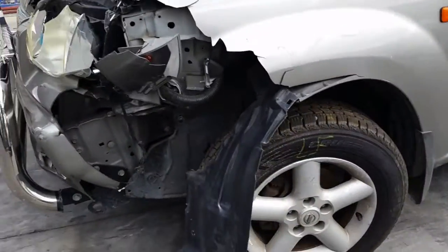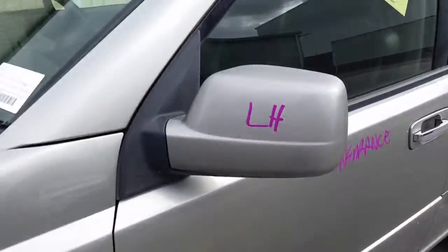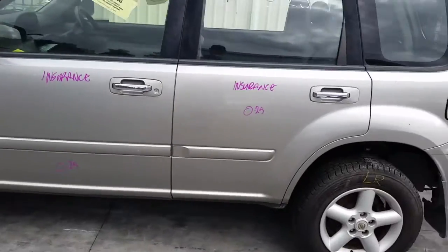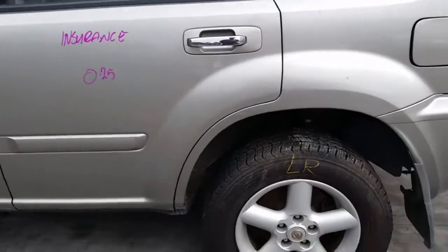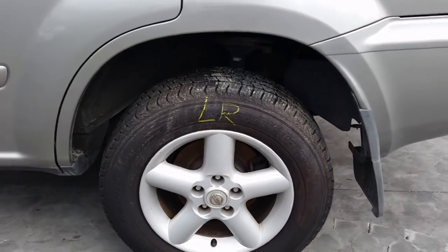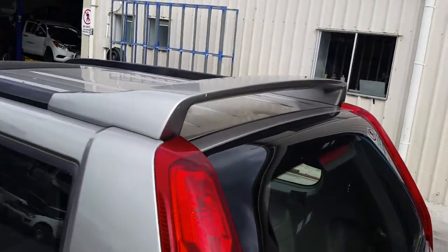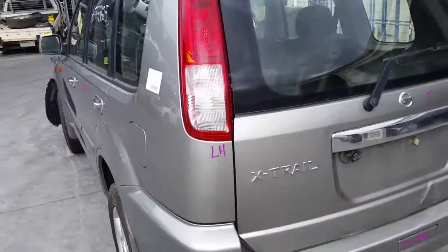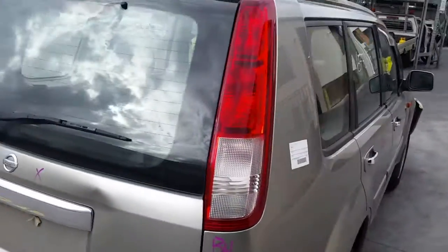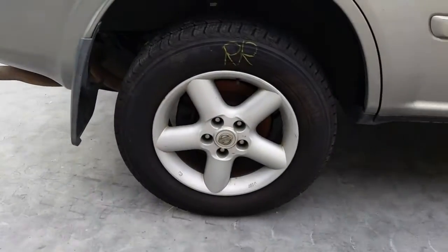This vehicle is fitted with factory 16 inch alloy mags. The left front has a good tyre, left power door mirror, left front door has one small dent, and the left rear door also has one small dent. Left rear 16 inch factory alloy mag with a good tyre. We have the roof spoiler, left hand tail light, a tidy rear bumper cover, right hand tail light, and right rear 16 inch factory alloy mag with a good tyre.